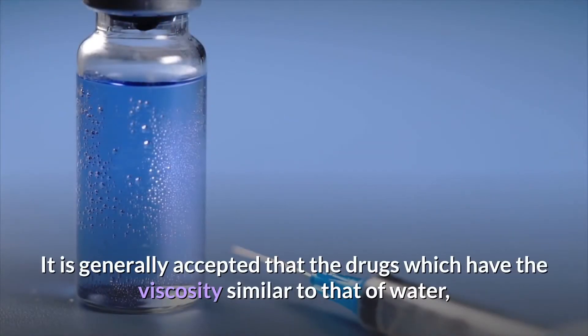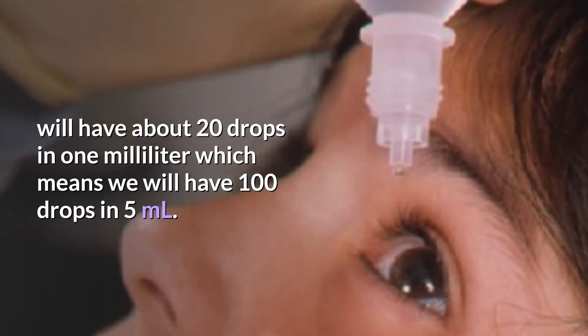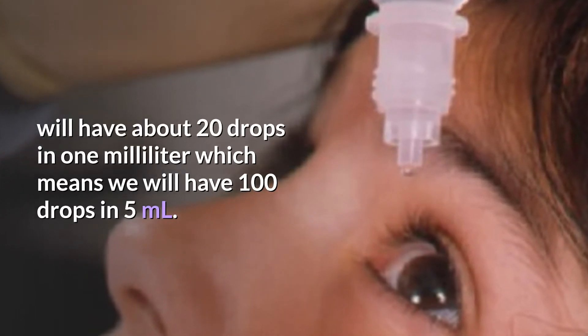It is generally accepted that drugs which have a viscosity similar to that of water will have about 20 drops in 1ml, which means we will have 100 drops in 5ml.